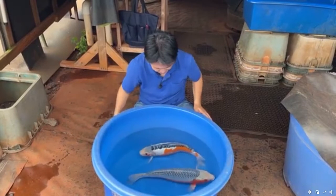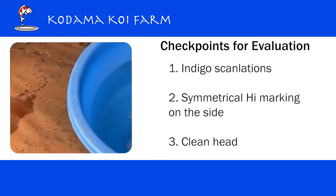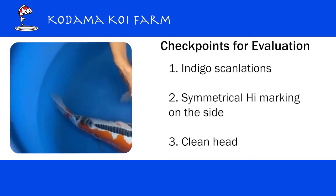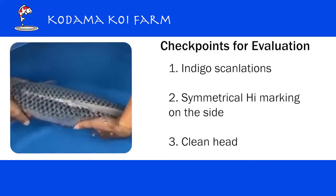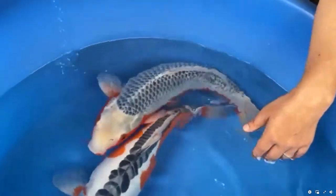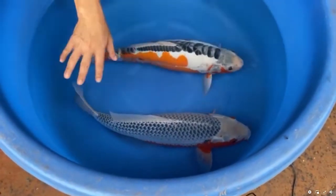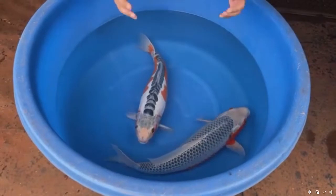So that's what we're going to talk about today. You can see some similarity here. For Asagi, when I look at it, I usually check three things: one is scalation, two is hi marking on the side, and three is cleanness. Please look at this beautiful indigo scalation — you can see those netting patterns. You may think this might be a little lighter than a show-winning Asagi, but do not worry — this is only two years old, very young. This light indigo color is going to get darker and more distinct as this koi gets bigger.